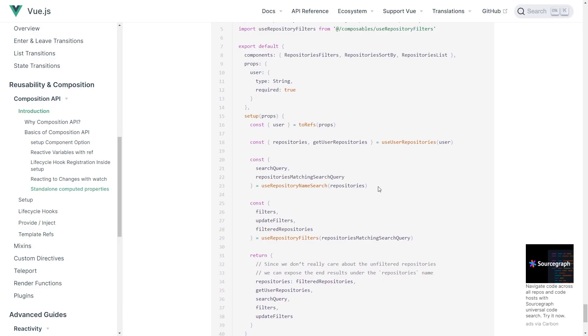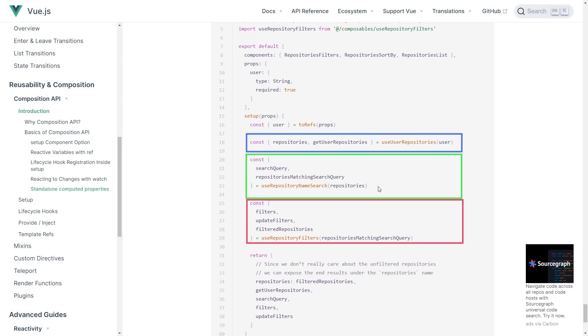Next, it allows for easy separation of concerns. This means we can group common operations together that are related. This way, when a developer comes to look at the code, they know exactly where to find what they are looking for.